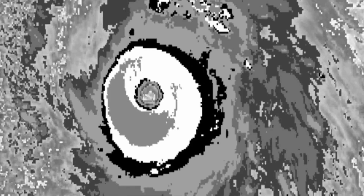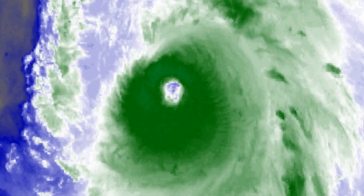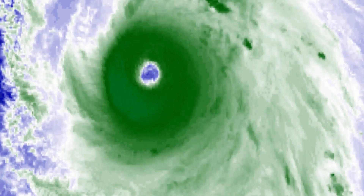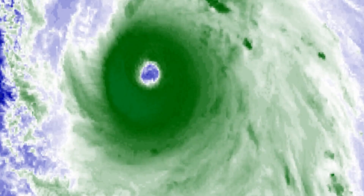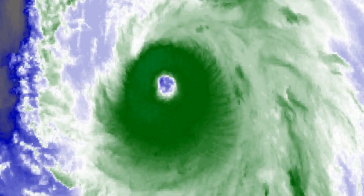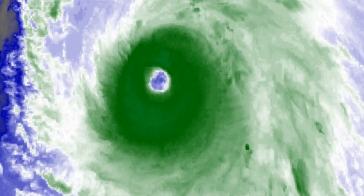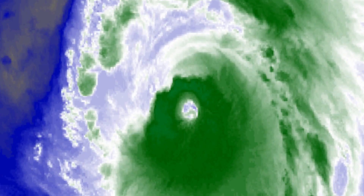The current location is near 19.1 degrees north, 138.8 degrees east. Maximum sustained winds are 130 knots gusting to 160, and it looks like it will maintain that intensity.